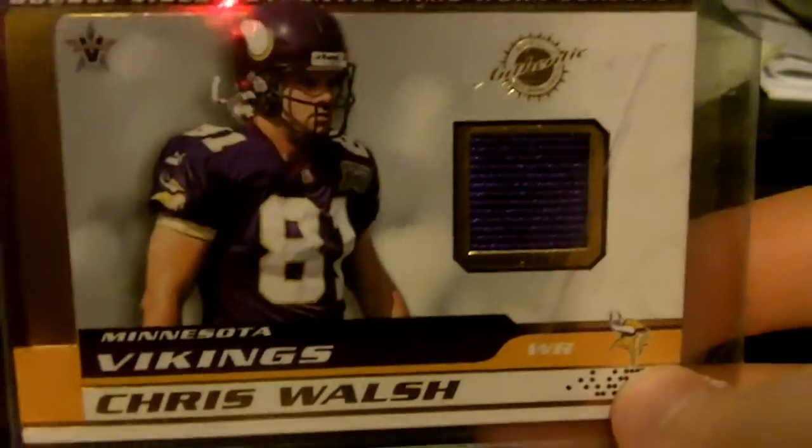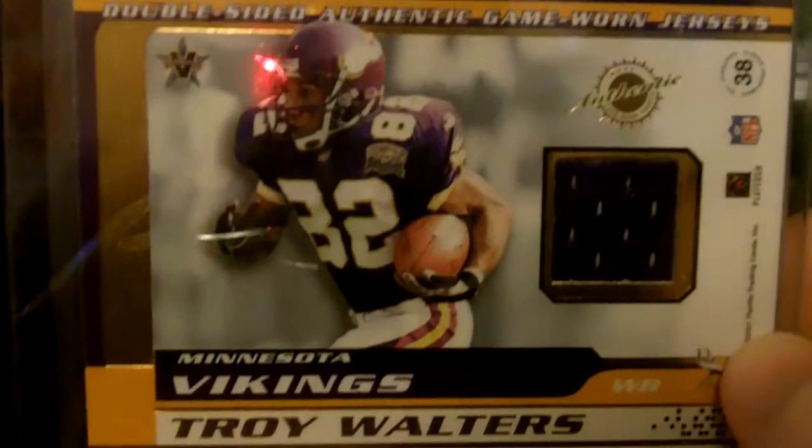That's an old school one here. Chris Walsh jersey — flip it around, you got a Troy Walters jersey. Out of... boy, I have no idea. I should have refreshed my memory before I did this, but whatever.